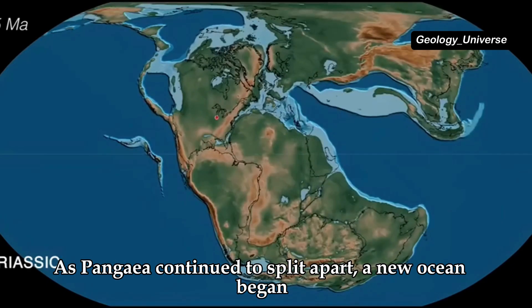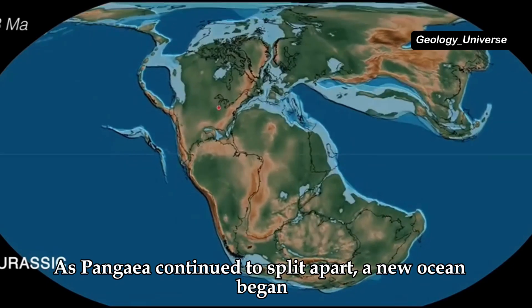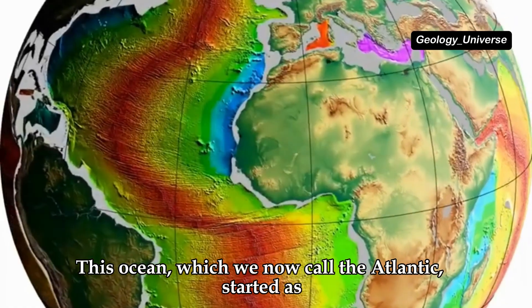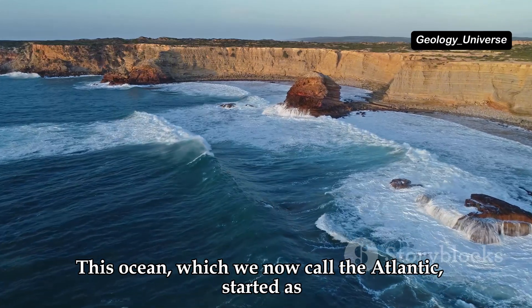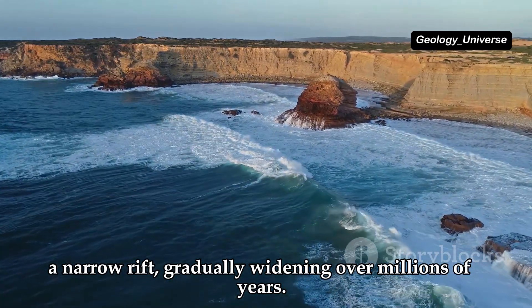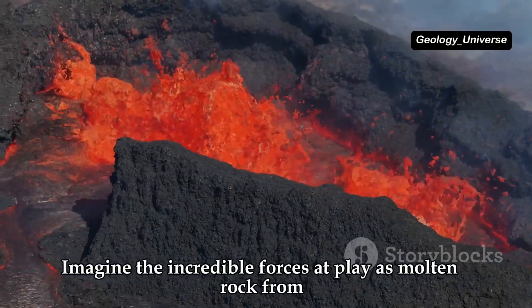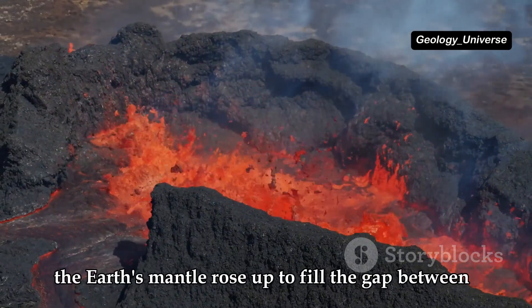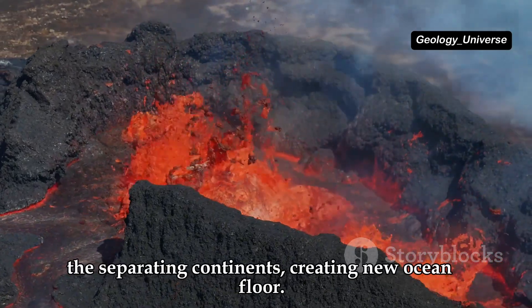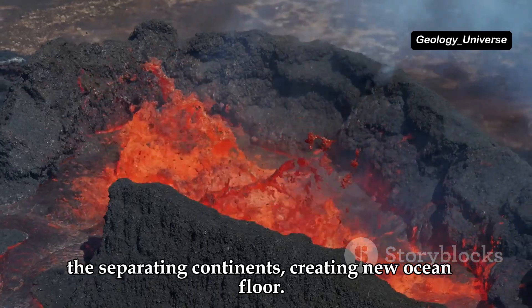As Pangaea continued to split apart, a new ocean began to form between Laurasia and Gondwana. This ocean, which we now call the Atlantic, started as a narrow rift, gradually widening over millions of years. Molten rock from the Earth's mantle rose up to fill the gap between the separating continents, creating new ocean floor.